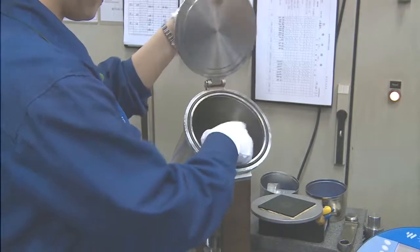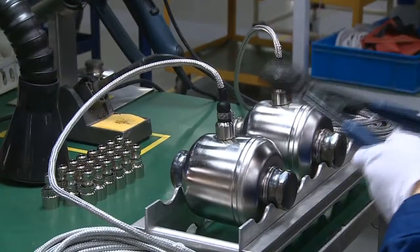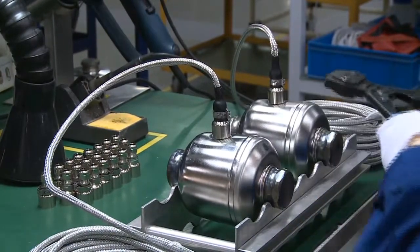The hermetic seal of each cell is then tested under vacuum. The final assembly step is securing the stainless steel armoured cable to the load cell.